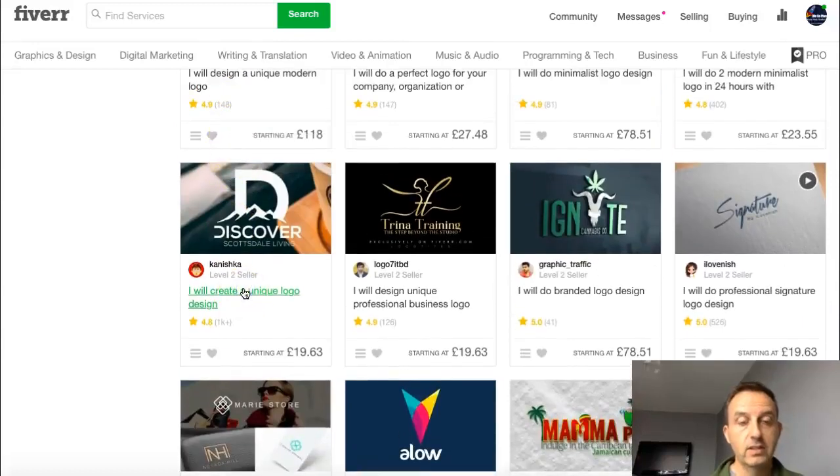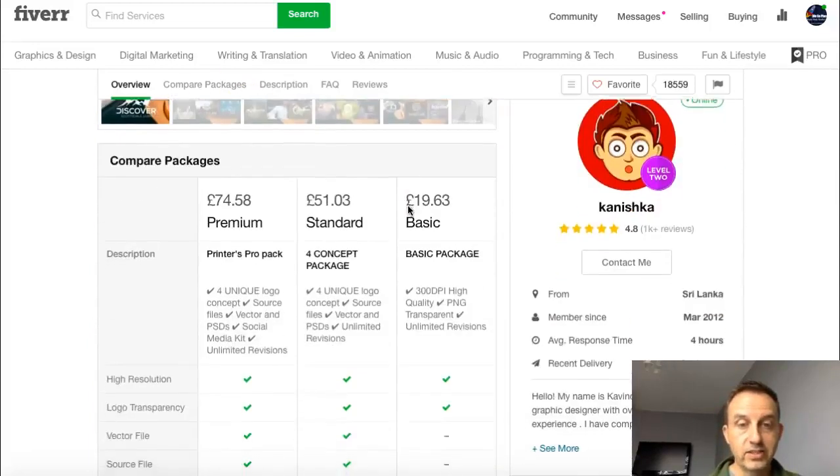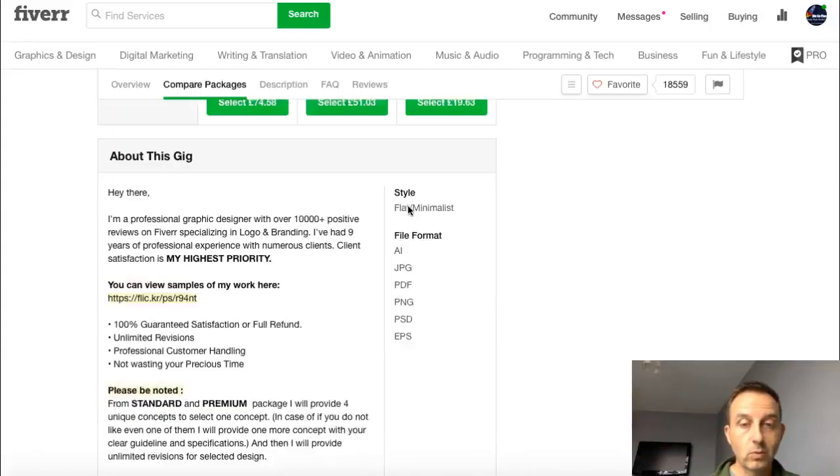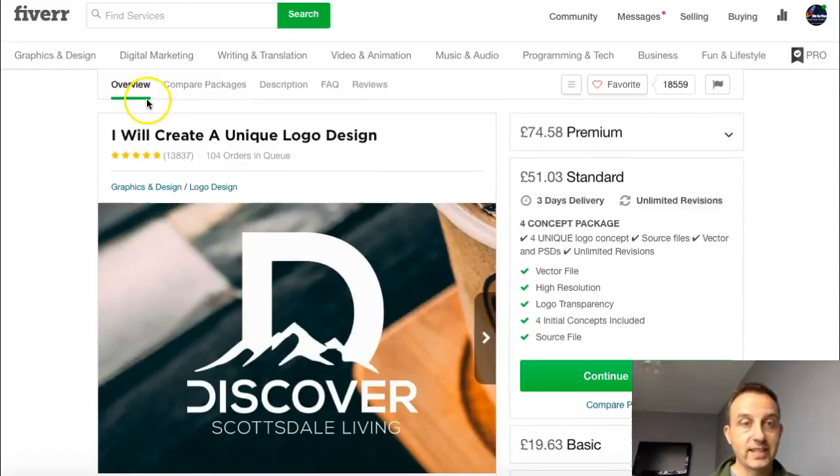Look at this guy — he's sold over a thousand logos. He's got thirteen thousand eight hundred and thirty-seven feedback reviews, and that's probably not all his sales — it would likely be double that, since fewer than half of buyers leave feedback. He's got a hundred and four orders waiting to be done already. Working that out, that's five hundred and twenty dollars just waiting. It's a simple website: what he does, some examples of his work, what you need to know — that's it. This guy's making serious money.